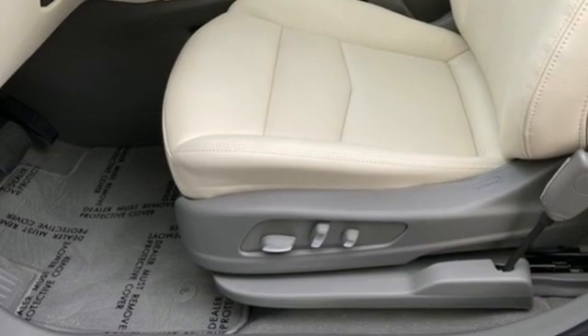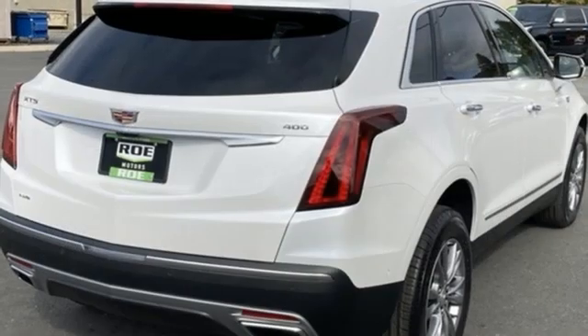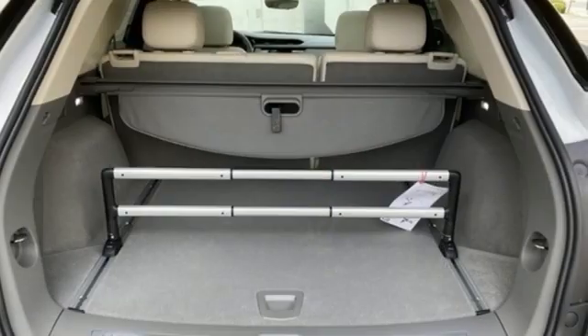Automatic transmission, four-wheel drive, integrated navigation system with voice activation, Wi-Fi hotspot, heated and ventilated leather bucket seats, automatic parking sensors.